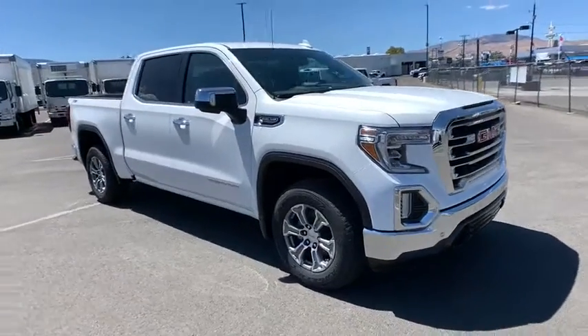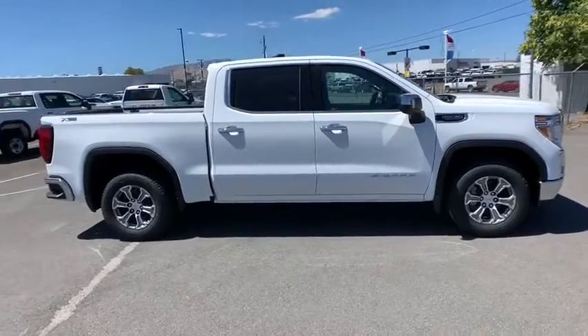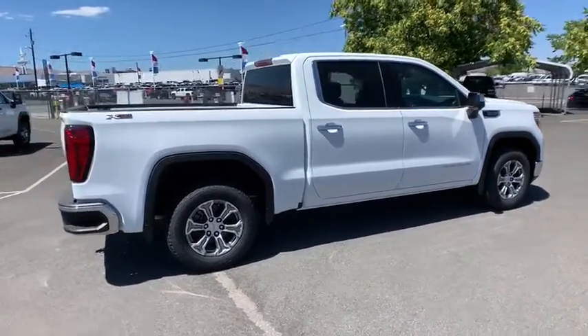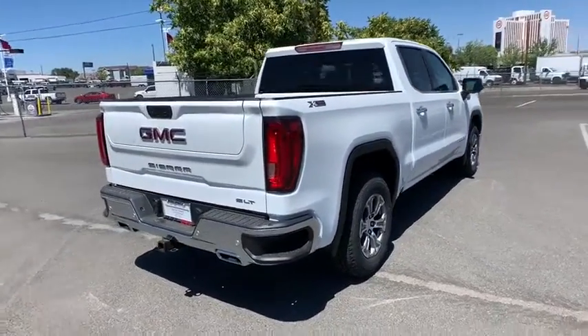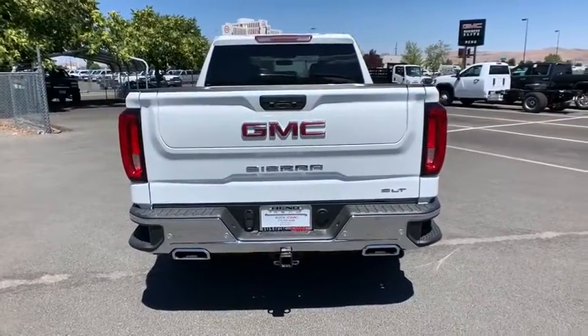Stop by and take a look at the 2020 GMC Sierra 1500. The Sierra 1500 offers a five-star frontal and side crash test rating, and a combination of mechanics and aerodynamics that give it better conventional V8 fuel economy than any competitor.